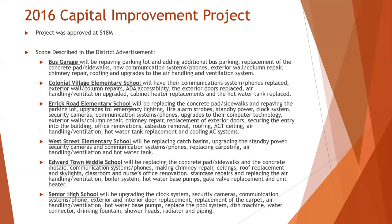Phase one of the 2016 project was completed in 2017. Phase two was completed in 2018-2019. And phase three, which encompassed interior and exterior signage, was completed in 2022.